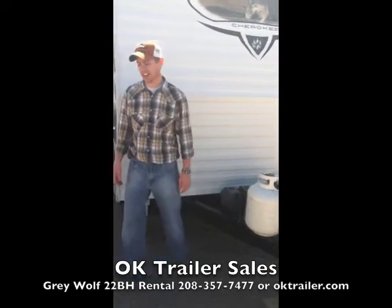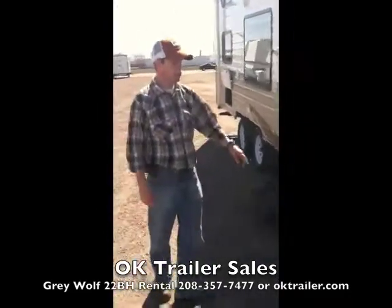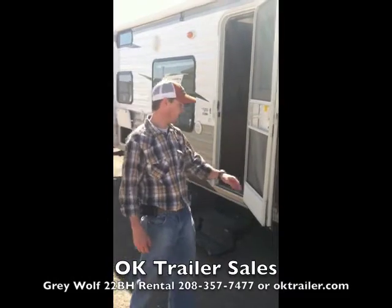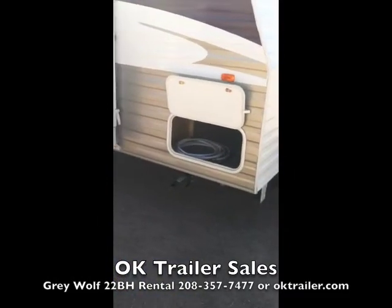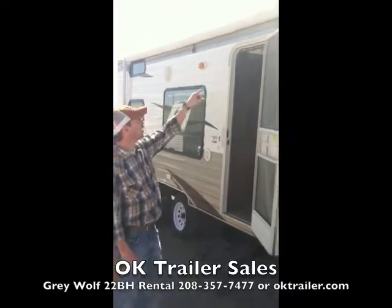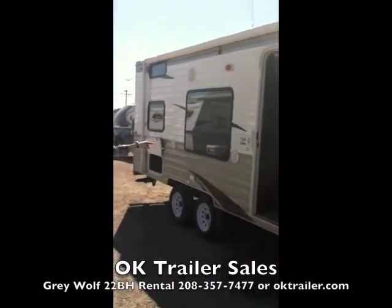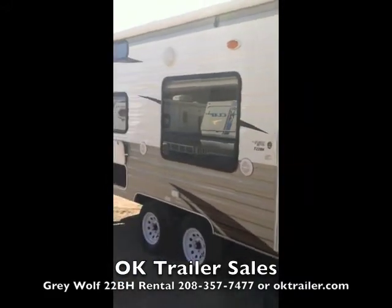We're going to walk around to this side of the trailer to show you some of the amenities. As you can see, we have outside storage in the front and the rear, providing quite good space for your camping gear. We also have stabilizer jacks on all four corners to take movement out of the trailer when you're camped. This trailer also comes with an awning for shade and outdoor speakers so you can listen to your radio outside.